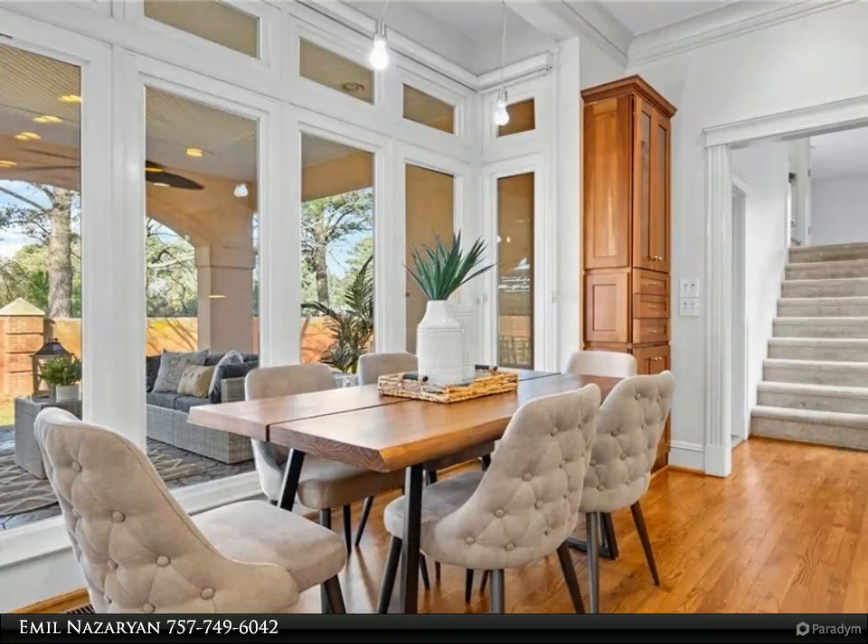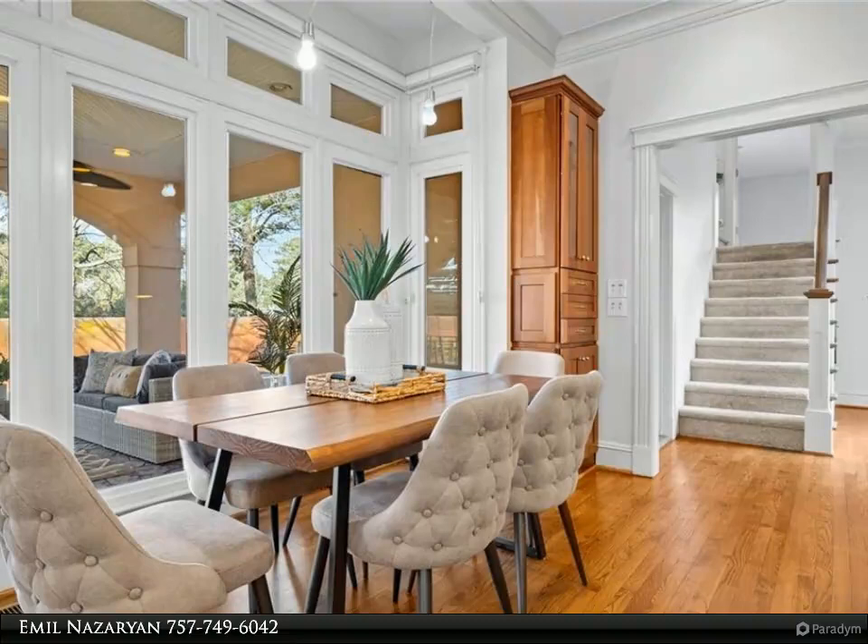Fabulous remodeled chef's kitchen with stainless steel GE Monogram and KitchenAid appliances, Wolf gas range, and quartz countertops.